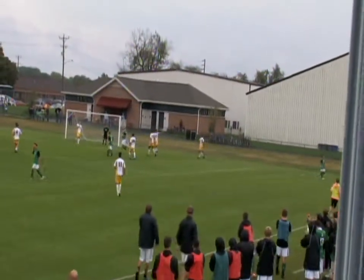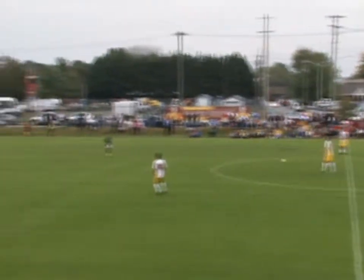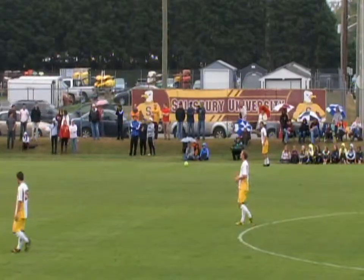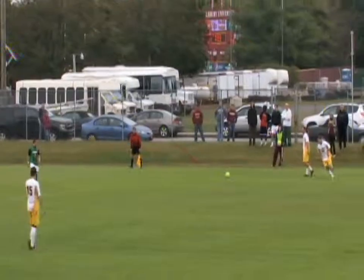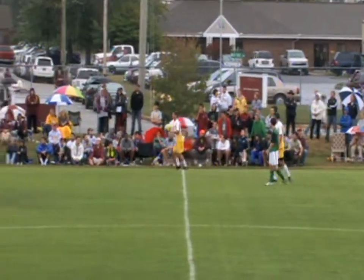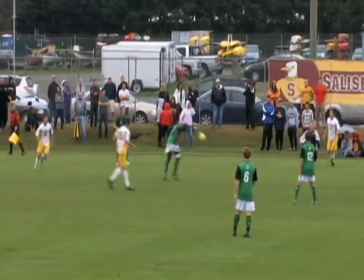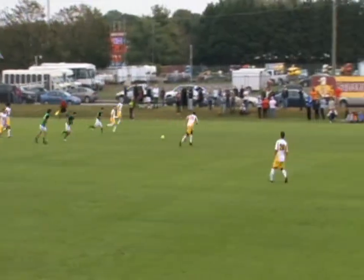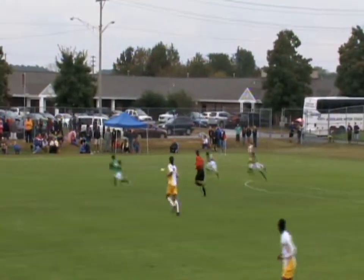York centers it into the box, deflected out of bounds, and it will be a York throw-in. That might be the boost that Salisbury needs — exactly — as McNeil centers it. It's now centered into the box, kicked towards the box, and the officials know what's in and what's out, trying to help them. It's headed out by York and a shot goes on the ground but deflected out of bounds. A center toward the box and just nobody was there.